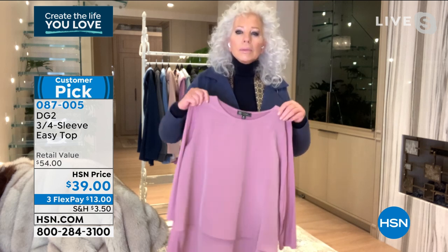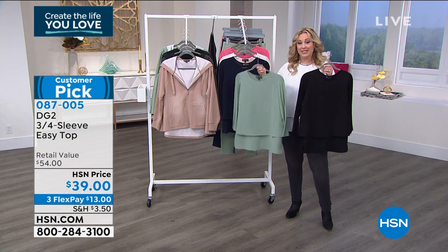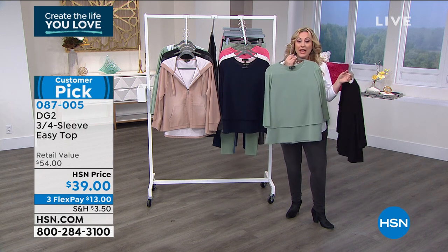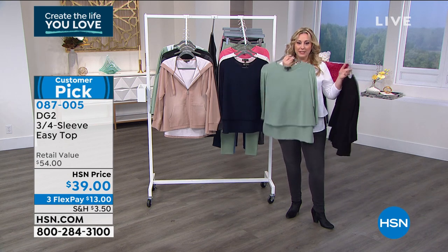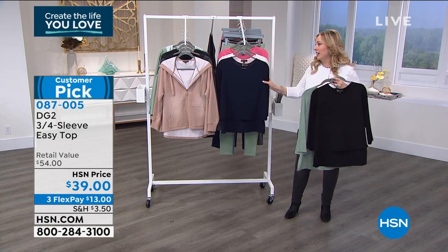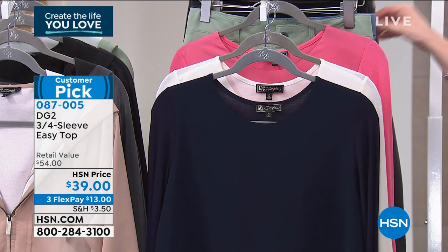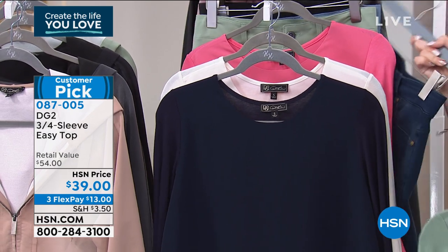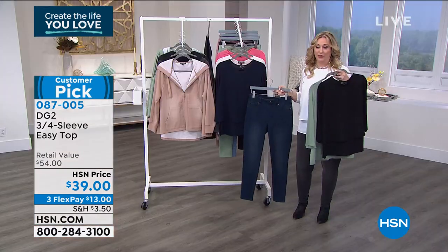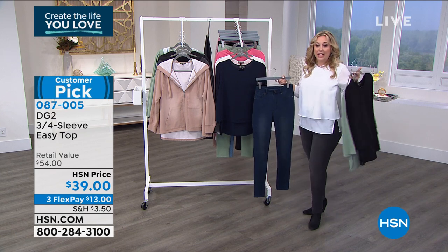Here at HSN it is an initiative we are working towards — extended sizing. The black is flying out the door and the moss is also very popular. If you're wearing the pants in black, you could do black head to toe, or with the moss, or with the navy. I think the navy is a must especially if you've got the indigo today's special — that is a wow outfit. You're going to look about 20 pounds thinner and feel like you're wearing the comfiest, stretchiest, coolest outfit.